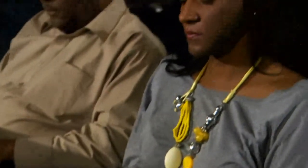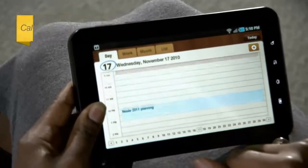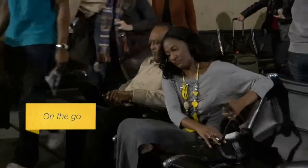With a Samsung Galaxy Tab from Sprint you can check your calendar and appointments, track leads, and send emails. Everything a small business professional needs, and it's easier to store and use, especially when traveling or on the go.